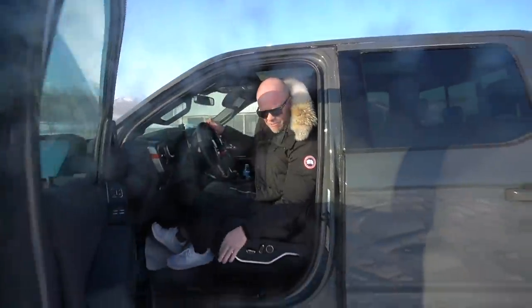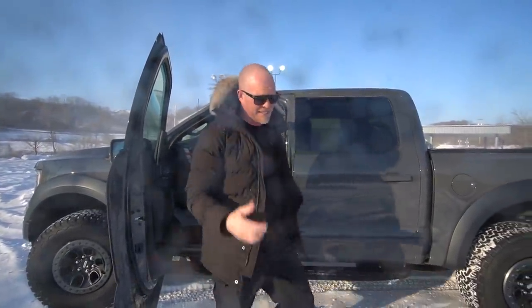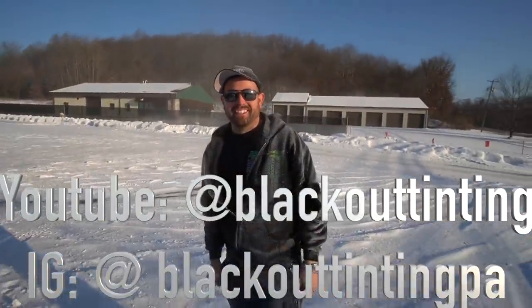But first, check this out — no tint, which is why we've made it to Blackout Tinting, the only people I let touch my vehicles nowadays because they're the best. So we're going to do some tint matching here real quick.